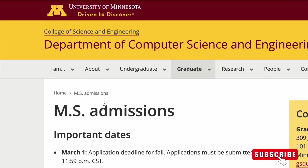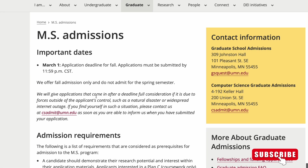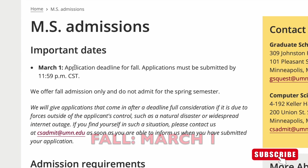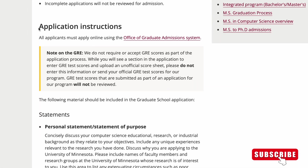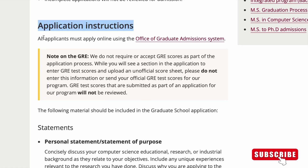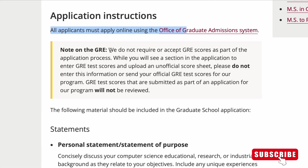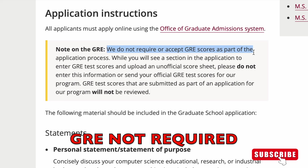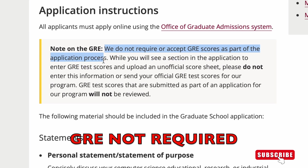The third Computer Science Master's program we'll talk about is from the University of Minnesota. This program only accepts fall applications. If you apply for fall, you have to apply by March 1st. All applicants must apply online. Please take note: the University of Minnesota does not require or accept GRE scores as part of the application process.